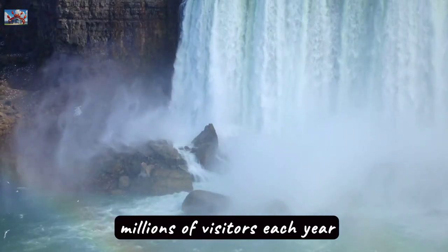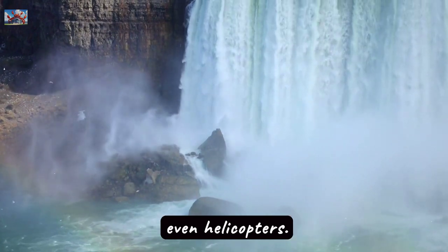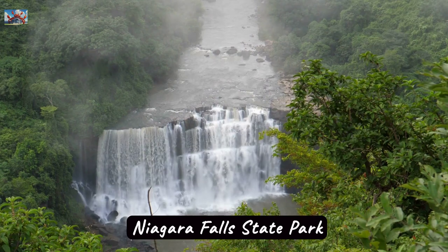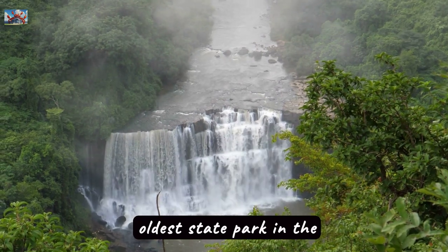Tourism thrives here, and millions of visitors each year witness the falls from viewing platforms, boats, and even helicopters. On the U.S. side, Niagara Falls State Park offers many recreational opportunities and is the oldest state park in the U.S.